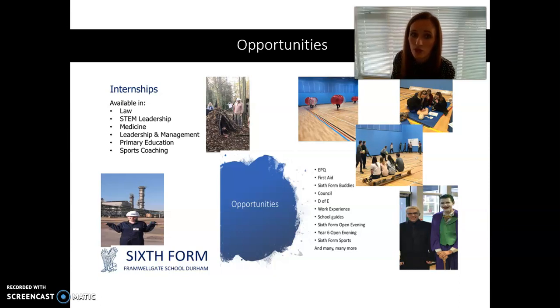We have a wide range of opportunities available, including internships — there's a separate video on internships, which is a fantastic opportunity here at Farmergate. We also have skills sessions, which is something very bespoke to our school, and a lot of activities that run throughout the year.